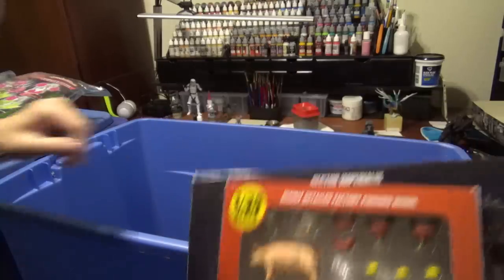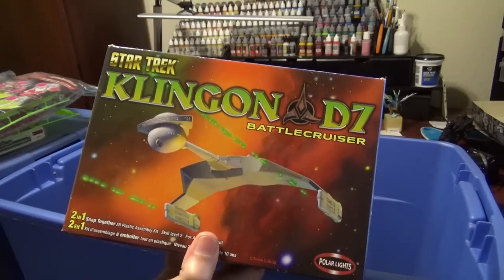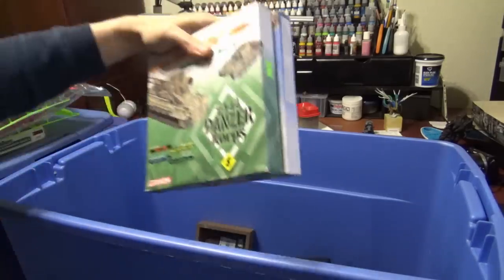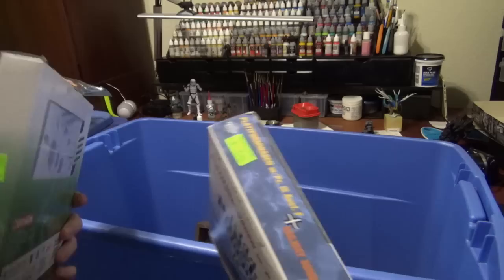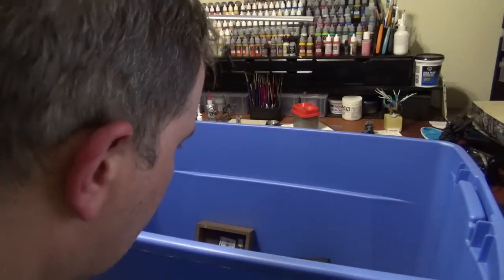Chickens! Polar Lights Klingon D7 Battlecruiser. Here's the rest of those little Dragon 1/144 scale stuff. I got a lot more of this — it's really cool and it was dirt cheap. The big kits were nine dollars. Great — pick them up if you can get them.